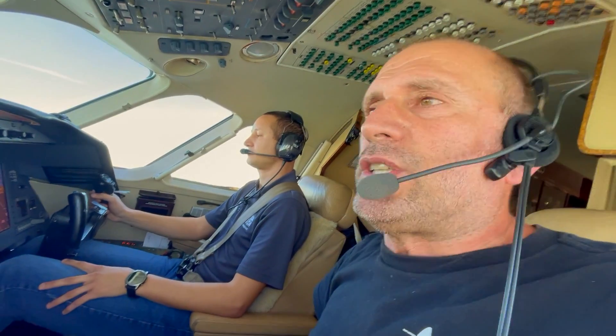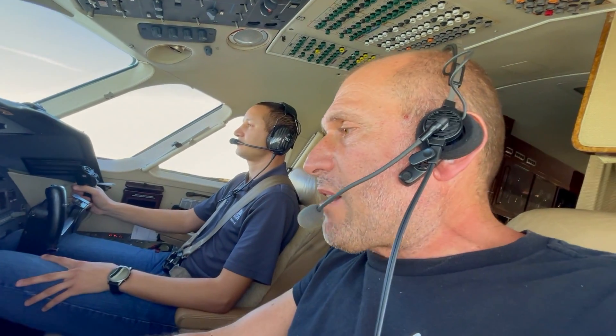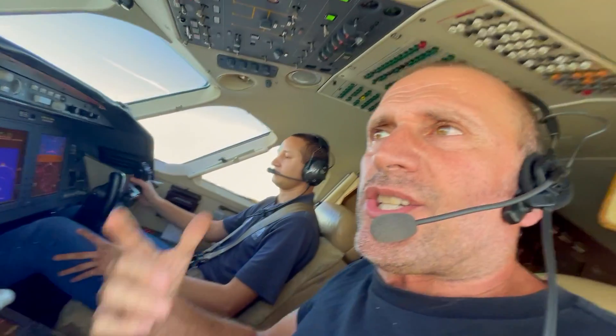This is a unique opportunity today to see an emergency descent. We're flying a Falcon 2000, that's a private jet. We have no passengers today — although the owner wouldn't like to be here today, just couldn't do it.